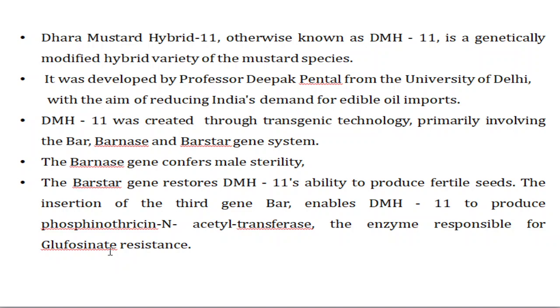GM mustard contains three genes: the bar gene, the barnase gene, and the barstar gene. The barnase gene confers male sterility by producing RNase, which degrades the tapetal layer surrounding the pollen sac, so pollen does not develop. The barstar gene restores the ability to produce fertile seeds. The bar gene is responsible for producing phosphinothricin N-acetyltransferase, making the mustard resistant to glufosinate herbicide.